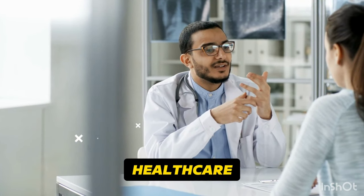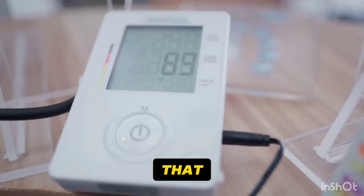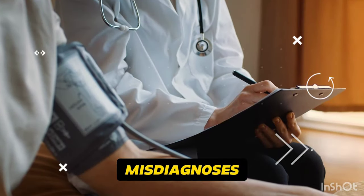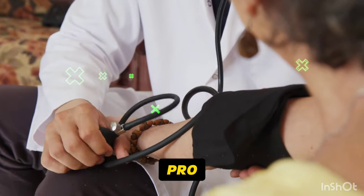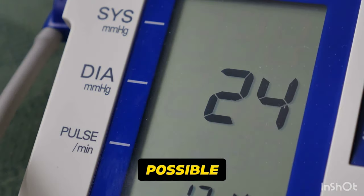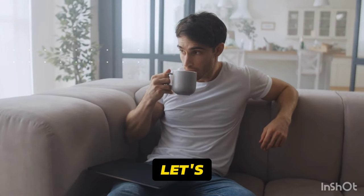As someone who's been in the healthcare field for years, I've seen countless patients make simple mistakes that can lead to inaccurate readings and even misdiagnoses. But don't worry — by the end of this video, you'll be a blood pressure measuring pro, armed with the knowledge and tools to get the most precise results possible. So grab a cup of tea, minus the caffeine of course, and let's get started.